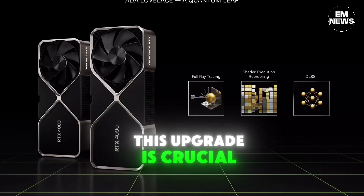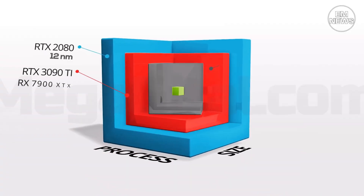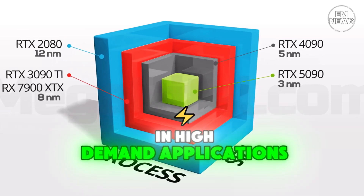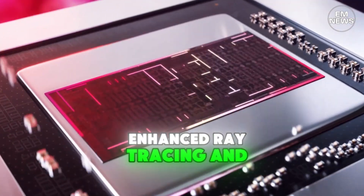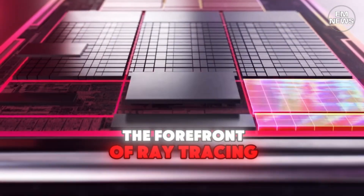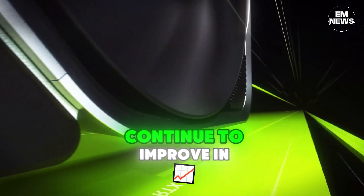This memory upgrade is crucial for high-resolution gaming and will support more complex textures and graphics. The increased memory bandwidth will allow for better performance in high-demand applications, including 4K gaming and content creation. Nvidia has been at the forefront of ray tracing technology, and the RTX 5000 series will continue to improve in this area.